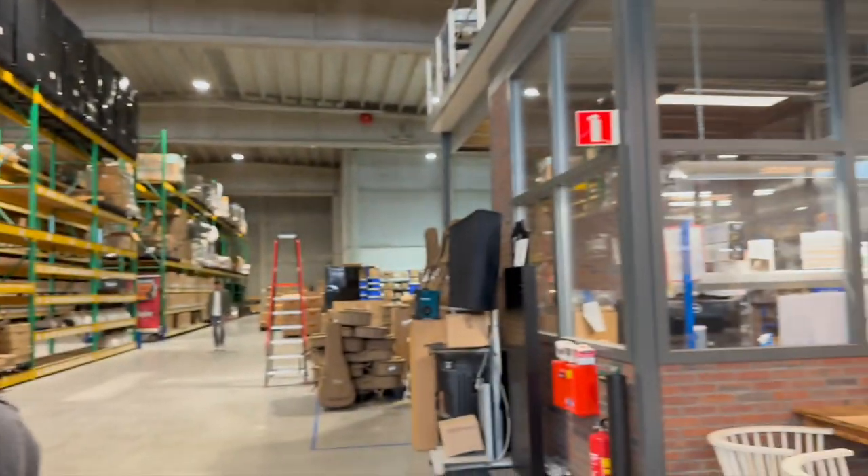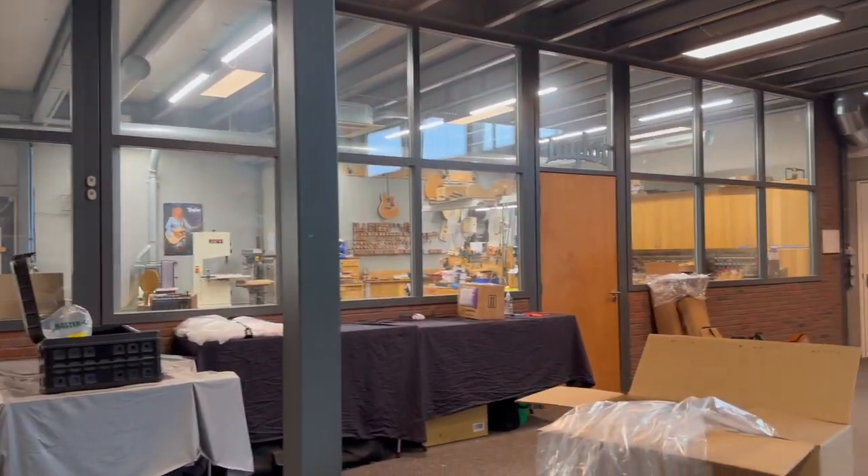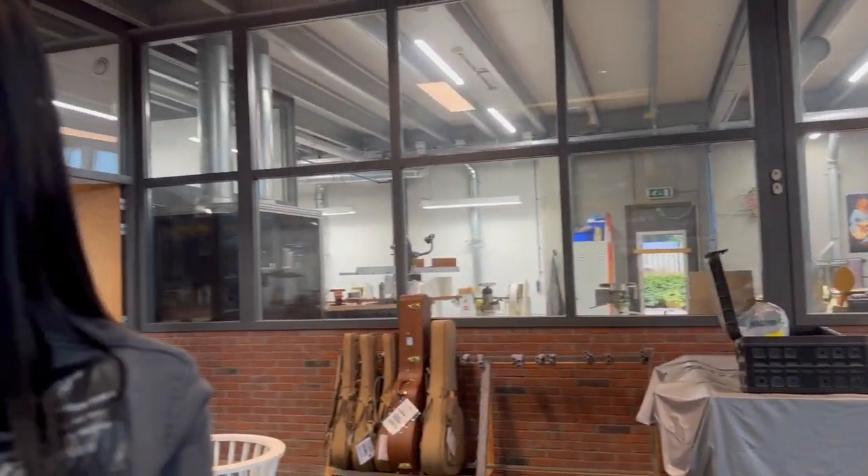This is the repair shop for Taylor — it's the only one in Europe. Here they send defect guitars and they fix them up. It's really cool to see.